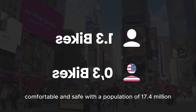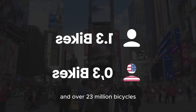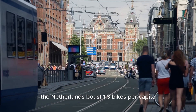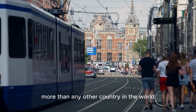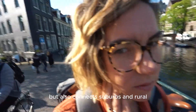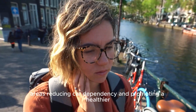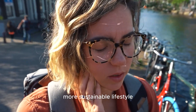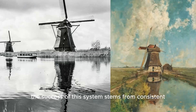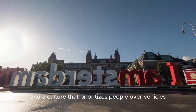With a population of 17.4 million and over 23 million bicycles, the Netherlands boasts 1.3 bikes per capita, more than any other country in the world. This dense network supports not only urban travel, but also connects suburbs and rural areas, reducing car dependency and promoting a healthier, more sustainable lifestyle. The success of this system stems from consistent investment, smart planning, and a culture that prioritizes people over vehicles.